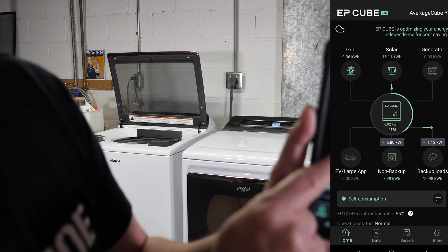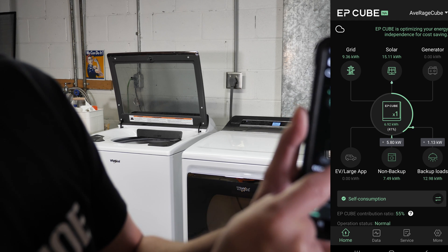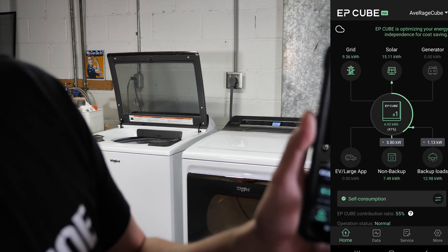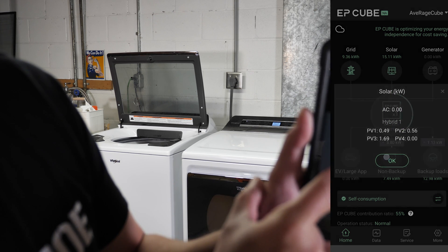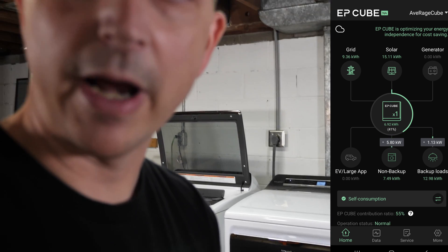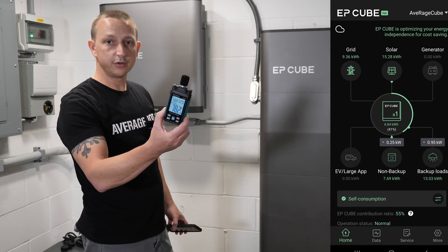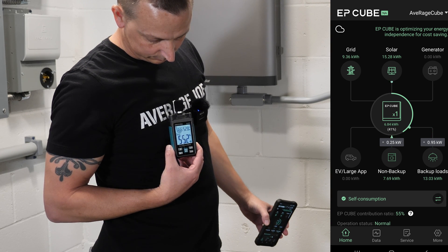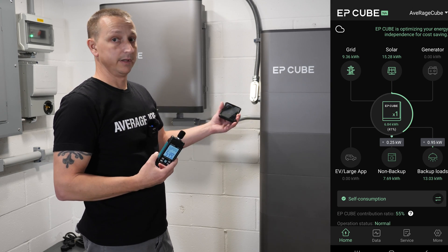After about one minute the app now shows we're drawing 5.8 kilowatts for the non-backed-up load — that's my main electrical panel — and we're also powering the backed-up loads, which is my critical loads panel. You can also see the solar input. I'm standing an arm's length from the EP cube while it's running a nearly 7000 watt load and the sound check averaged about 55 decibels, which is very quiet, especially with the dryer 10 feet away.